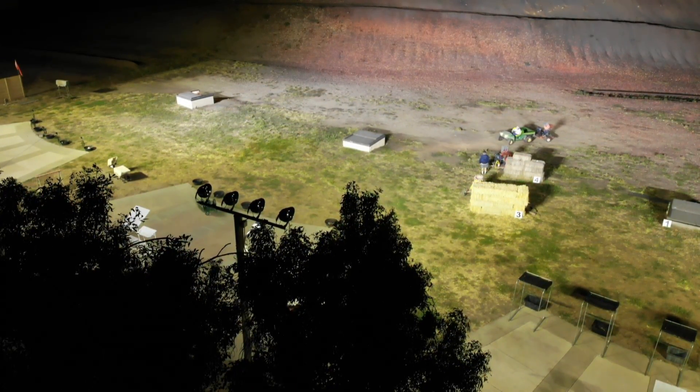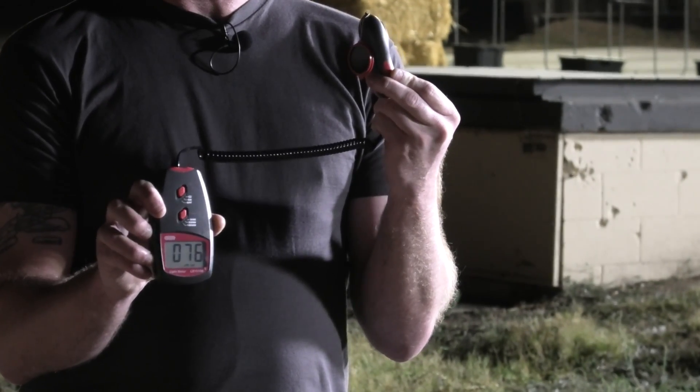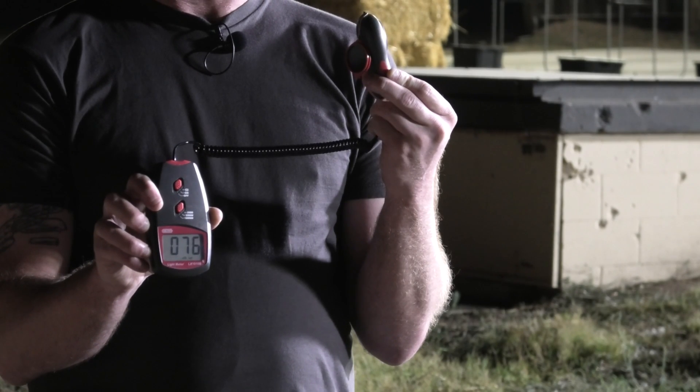We are here to help. We will get the photometric studies done if you need them, to make sure we've got the light how you want it, where you need it.